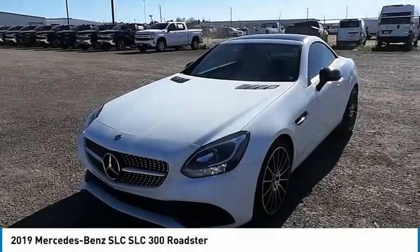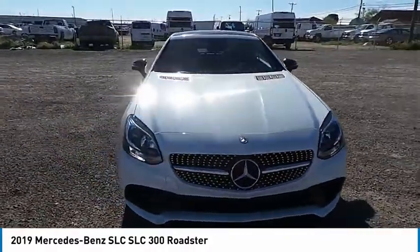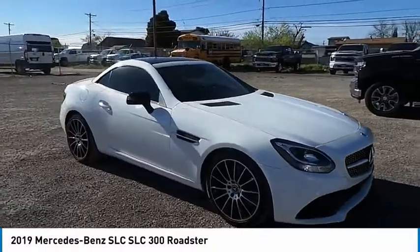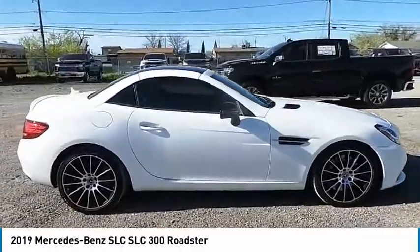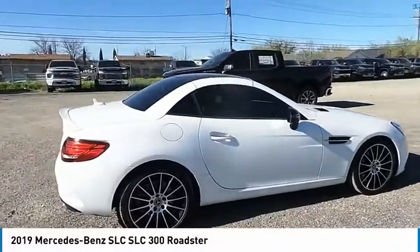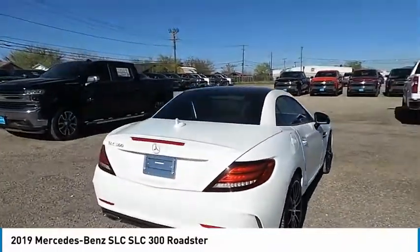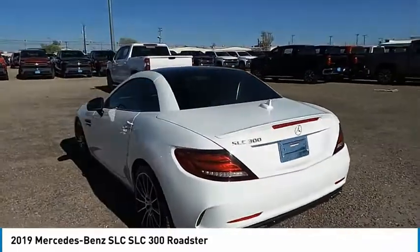Looking for the right vehicle? Check out the 2019 Mercedes-Benz SLC. The highly recognizable Mercedes-Benz SLC offers significantly optimized technology and a ride that will surely leave you begging for more. Couple this with the safety features you've come to expect from Mercedes-Benz and you have yourself a vehicle that you'll be itching to get behind the wheel of.